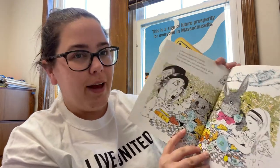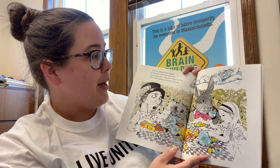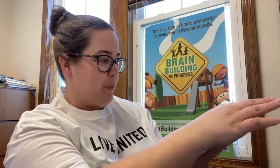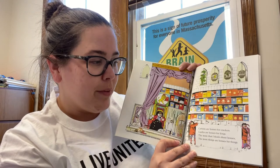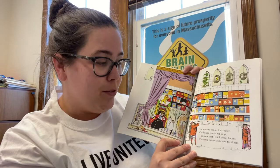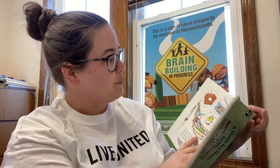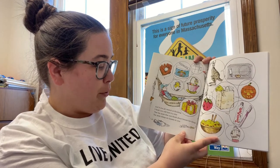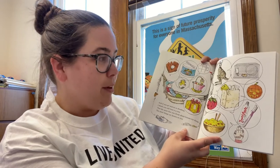A box is a house for a tea bag. A teapot's a house for some tea. If you pour me a cup and I drink it all up, the tea house will turn into me. Cartons are houses for crackers. Castles are houses for kings. The more that I think about houses, the more things are houses for things. And if you get started in thinking, I think you will find it is true — the more that you think about houses for things, the more things are houses to you.